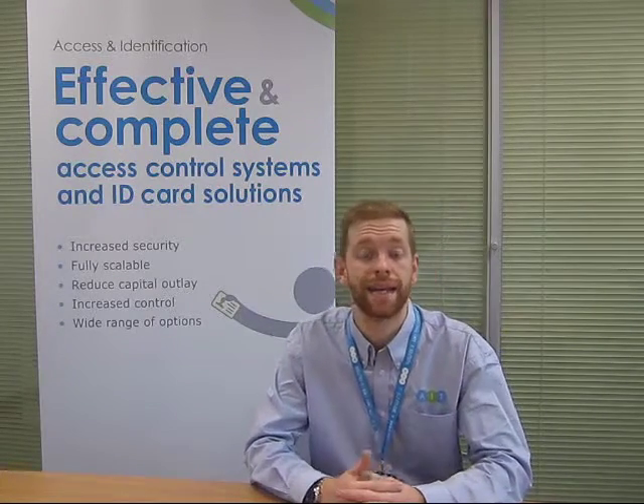So there you have it — wireless access control is perfect for any building and any door. If you'd like to find out more about AIT's wireless access control solutions, please get in touch. You can give us a call at 0113 273 0300, or alternatively drop us an email at solutions@ait.co.uk. Thanks for watching, goodbye.